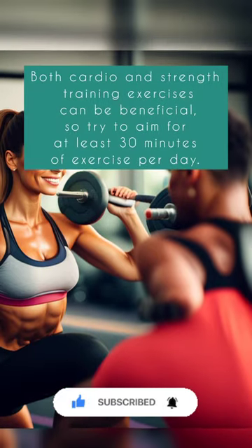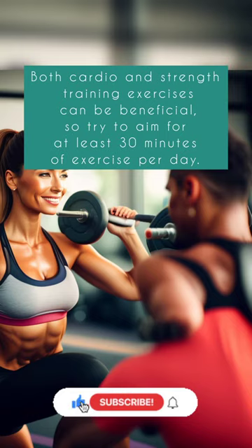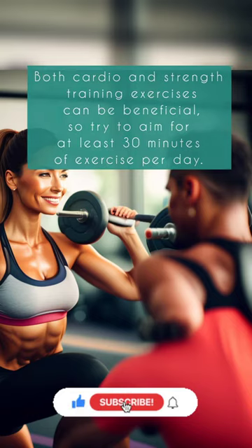Exercise regularly. Both cardio and strength training exercises can be beneficial, so try to aim for at least 30 minutes of exercise per day.